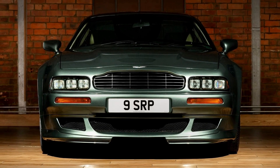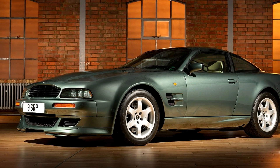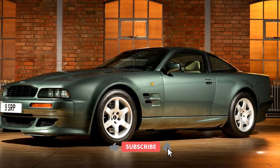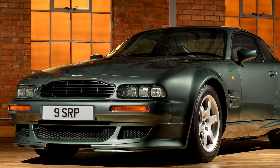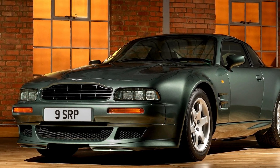Welcome, car enthusiasts, to a journey back in time as we explore the iconic Aston Martin V8 Vantage V550, a true supercar that graced the roads 30 years ago. In this video, we'll delve into the engineering marvel, breathtaking design, and the unforgettable driving experience that defined this automotive legend.